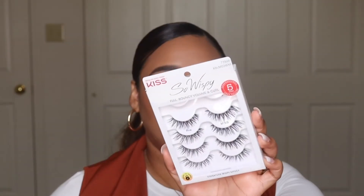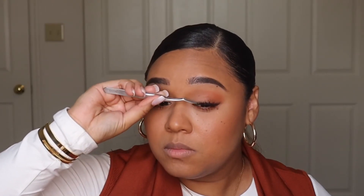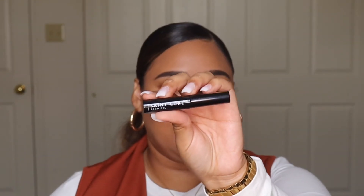For lashes I'm using the Kiss So Wispy lashes. I absolutely love these because they're so comfortable and pretty — they don't look exaggerated and go with so many eye looks. Before I forget, I'm setting my eyebrows with the Saint Luxe brow gel, which I also got in last month's BoxyCharm.